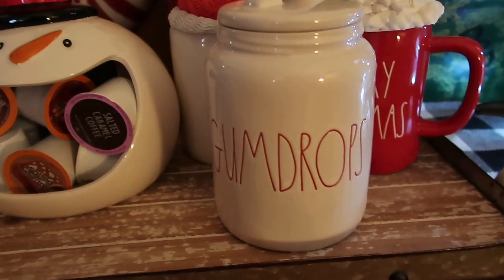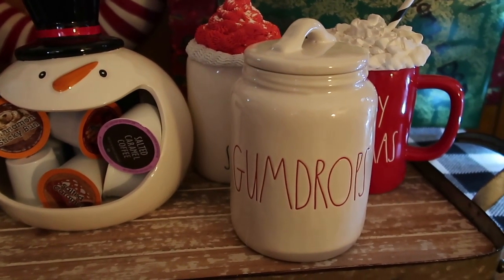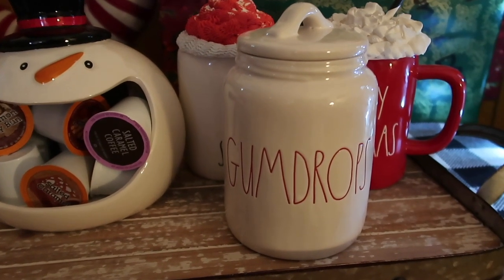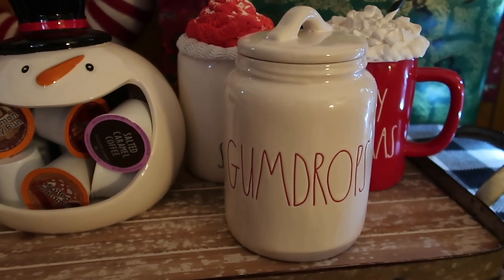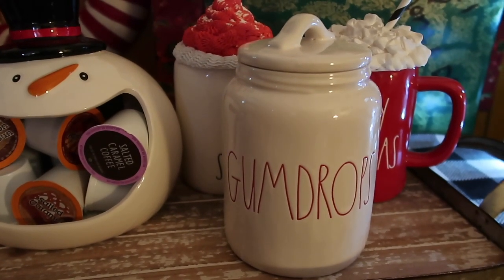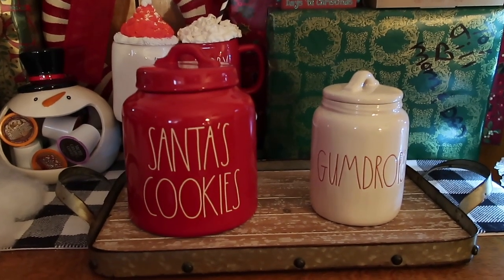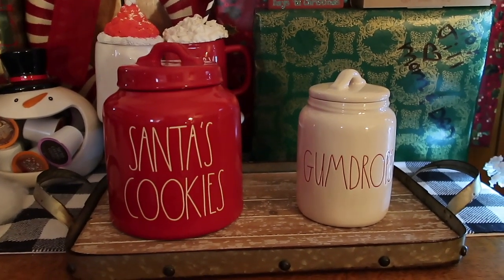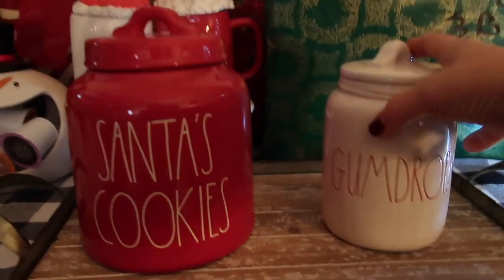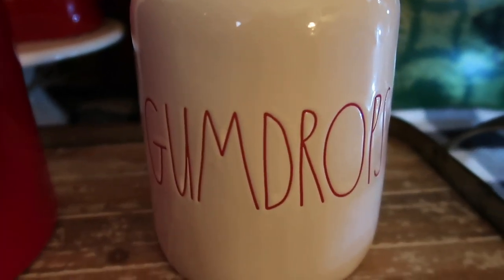At Marshalls, I found this baby little Gumdrops canister. I'd seen pictures online and in videos but I didn't realize how tiny it is — not a bad thing, I love how little it is. Here's the Santa's Cookies compared to the Gumdrops — so it's pretty tiny, it's so cute. It has that red writing on it.